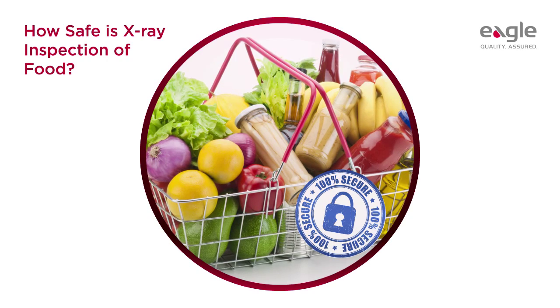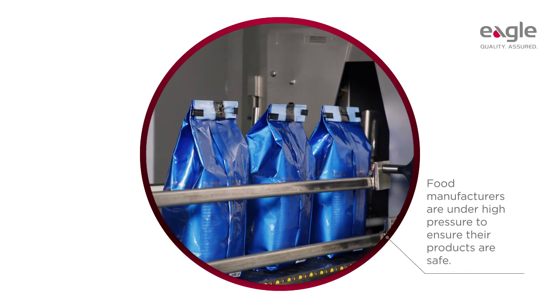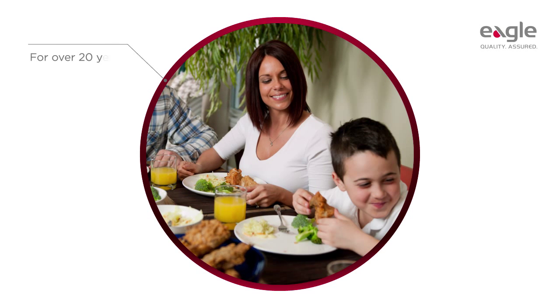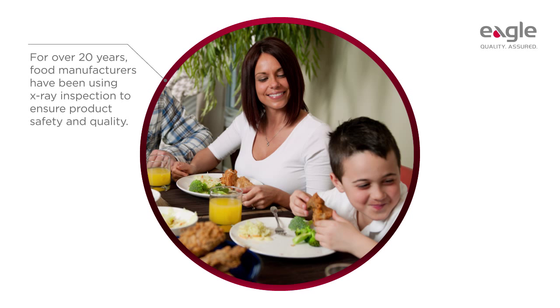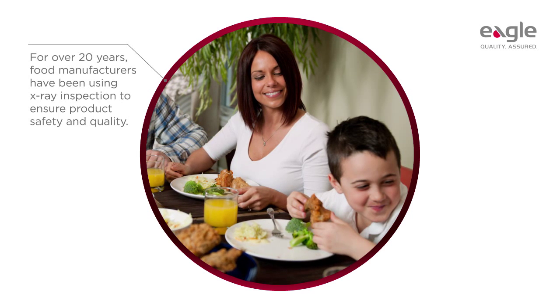How safe is x-ray inspection of food? Food manufacturers are under high pressure to ensure their products are safe. Despite this, some food manufacturers still have reservations about adopting x-ray inspection as a method of product inspection. They're worried their staff will object to bringing x-rays into the workplace.